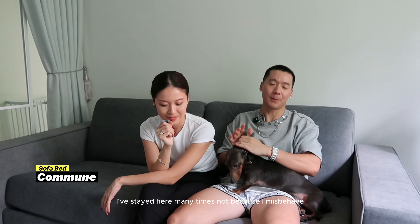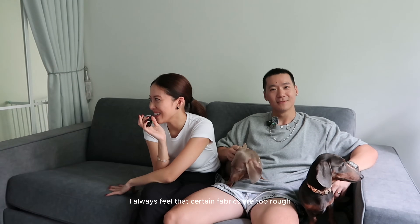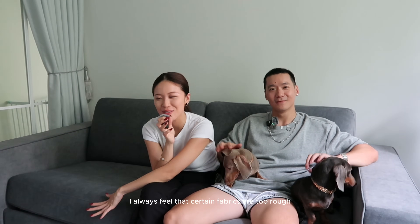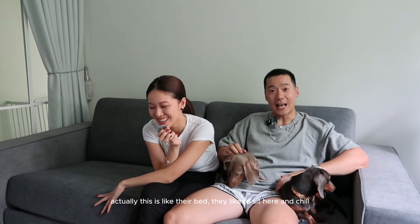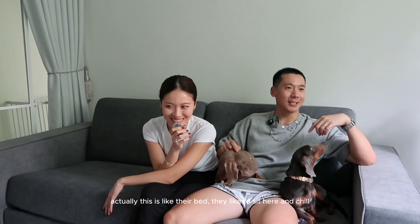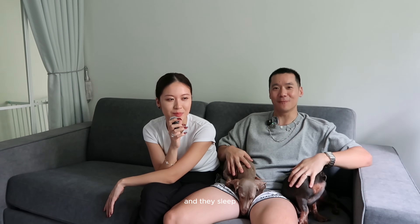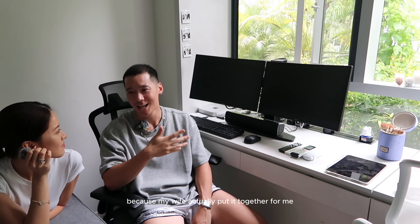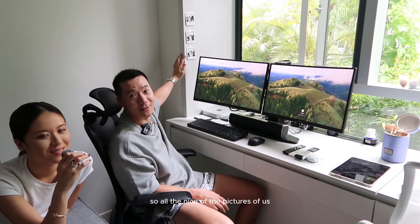I've stayed on the study sofa many times — not because I misbehave, but because I'm sick. I have very sensitive skin and certain fabrics are too rough, so this is perfect. My dogs love it too — it's basically their bed. They sit here and chill and watch us when we're at work. I'm really proud of this study space because my wife put it together for me, with nice pictures of us to remind me who I'm married to.